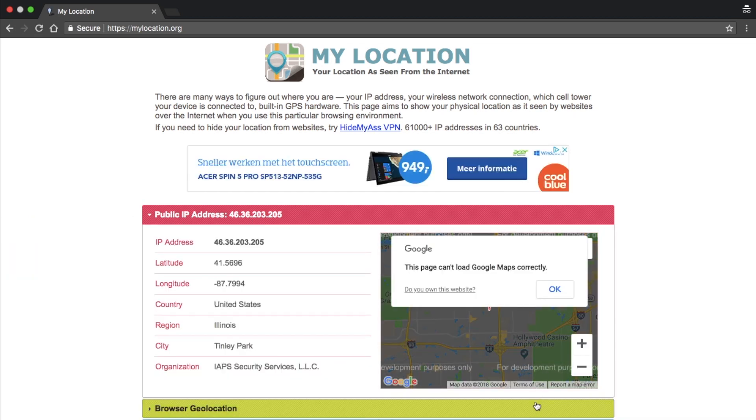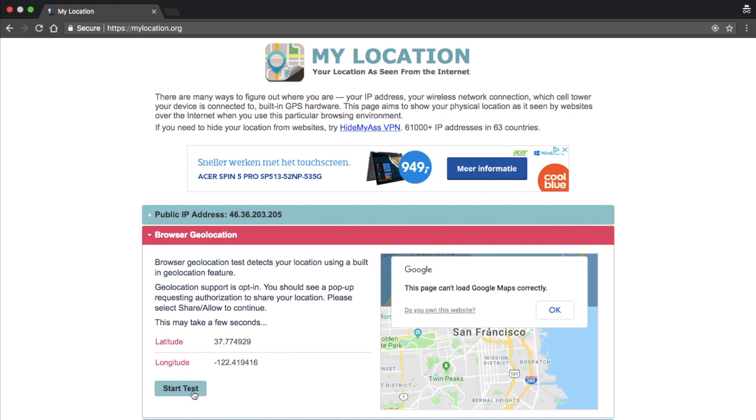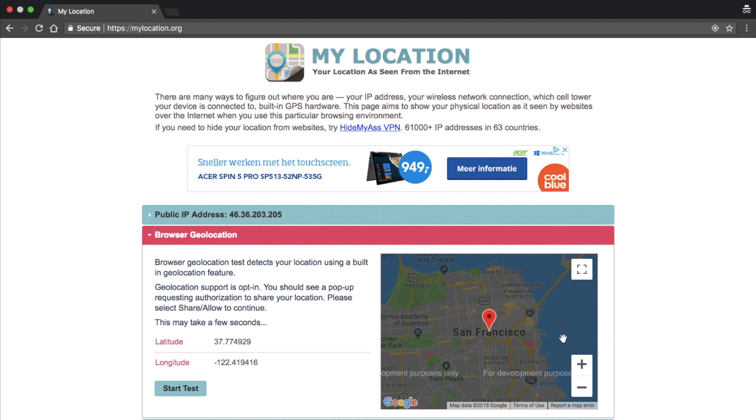Unfortunately, there's no permanent way to change location in Chrome. That extension used to make it easy, but they don't really work now, so you'll have to do it manually each time.